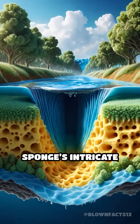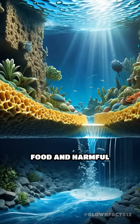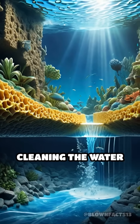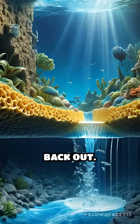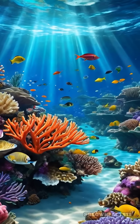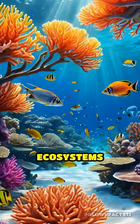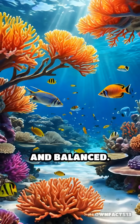As water passes through the sponge's intricate internal canals, it traps microscopic food and harmful particles, cleaning the water before releasing it back out. This process is so efficient that an entire reef's water can be filtered multiple times a day, keeping ecosystems healthy, clear, and balanced.